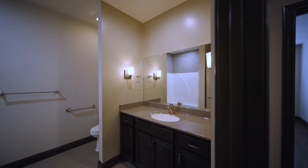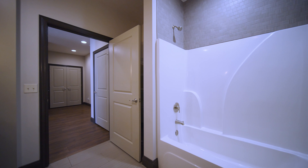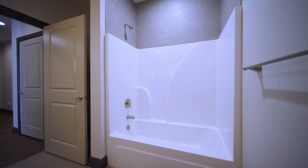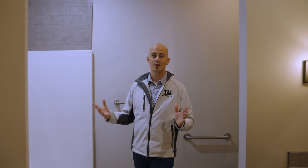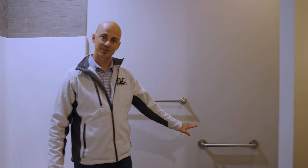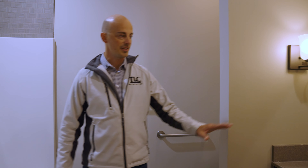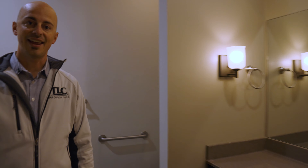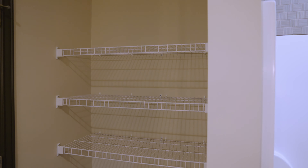Moving from the secondary bedroom, we're going to show you the secondary bath. It's right off this room. As you can see, it's a spacious full bath with a full tub and shower combo, nice handrails to assist you. Very nice finishes with the countertops, great cabinets, and ample storage, as you can see with this nice shelving space in the back.